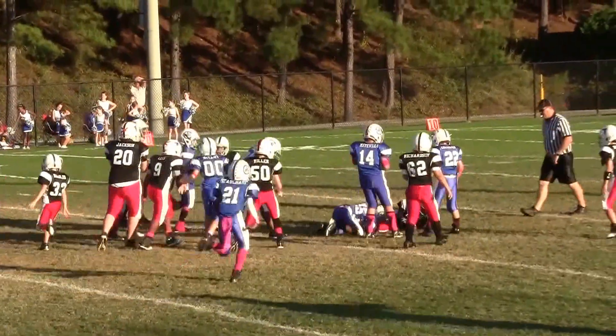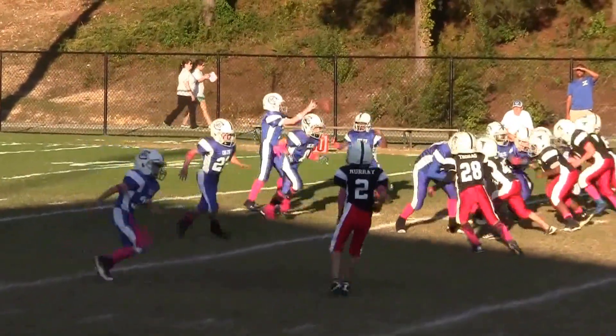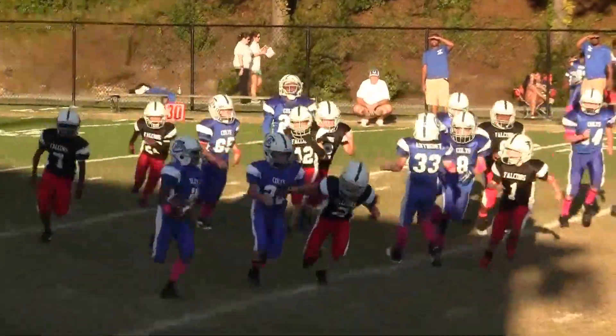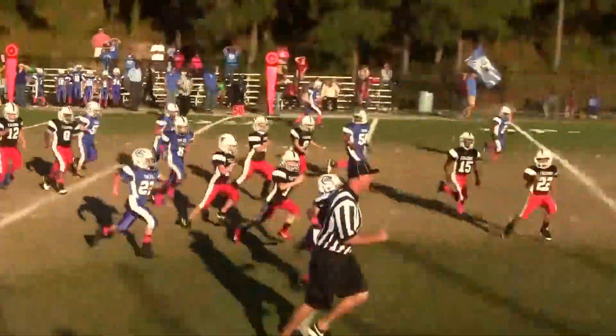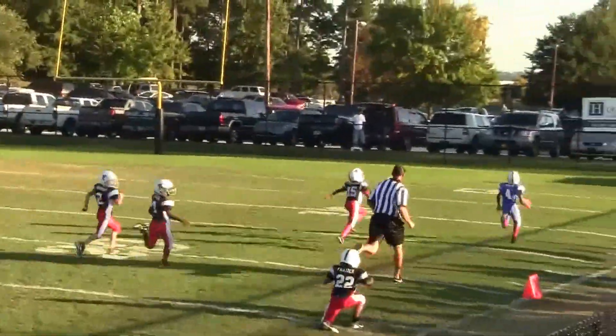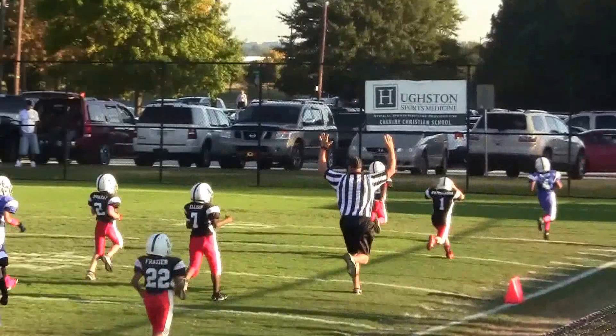There's the snap. There's the snap. Handoff made, number three, ball carrier, tries to make a move, comes in outside. He's down to 40, 35, looks in for a step up, and breaks a tackle, 15, 10, 5.